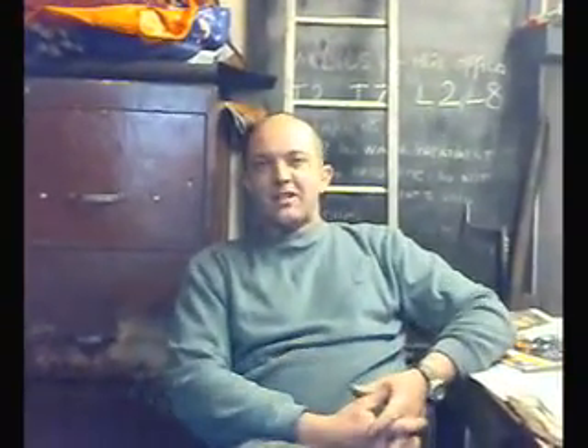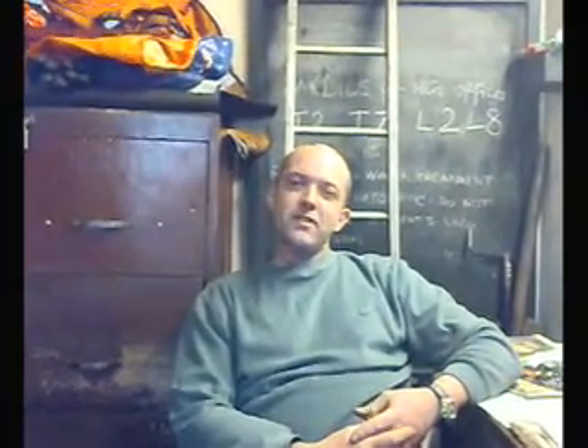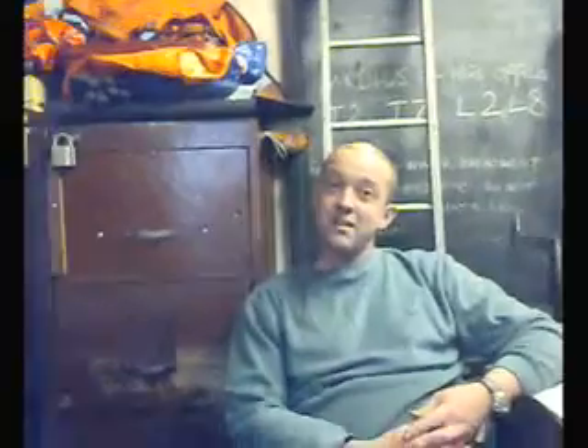Welcome back to part 2 of Steve TV. Now we've had our little shunt down at the yard, we're going to interview a member of the S&T department who's going to tell us all about signalling on the Telefin Railway.